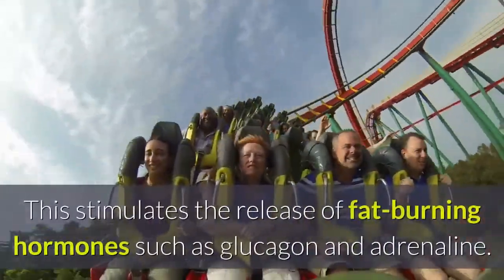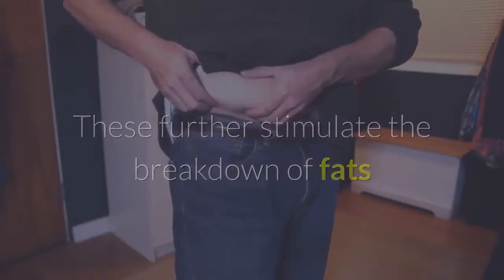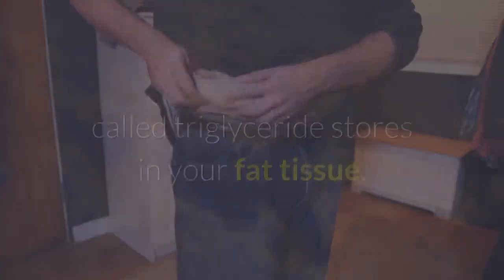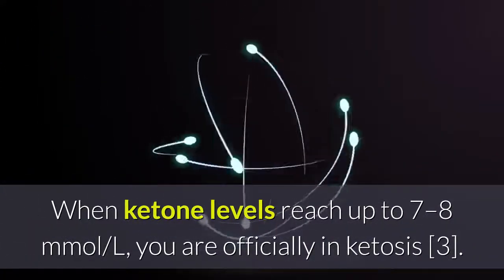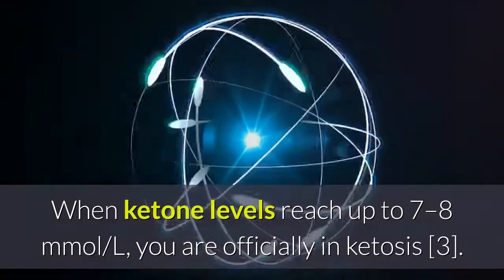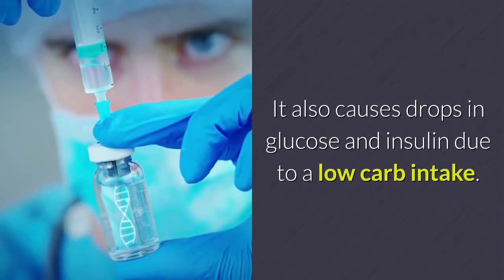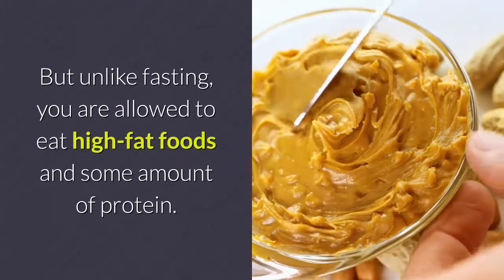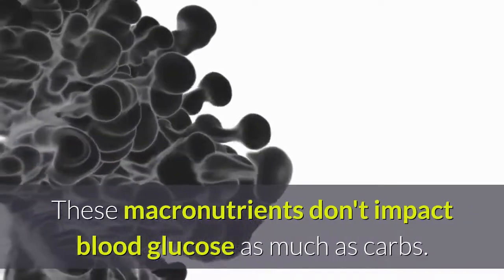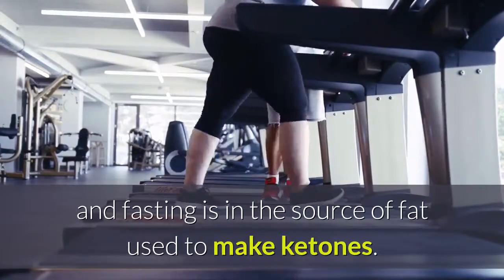How fasting leads to ketosis: when you fast, blood glucose and insulin levels fall. This stimulates the release of fat-burning hormones such as glucagon and adrenaline, which further stimulate the breakdown of fats — called triglyceride stores — in your fat tissue. When triglycerides reach your liver, they are used to generate energy or to make ketones. When ketone levels reach up to 7 to 8 mmol/L, you are officially in ketosis. The ketogenic diet also causes drops in glucose and insulin due to low carb intake, but unlike fasting, you are allowed to eat high-fat foods and some protein.